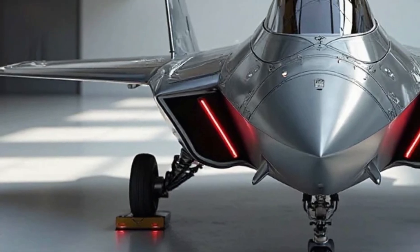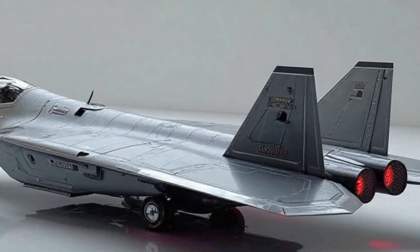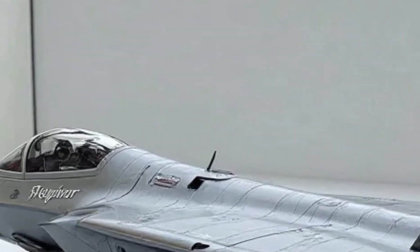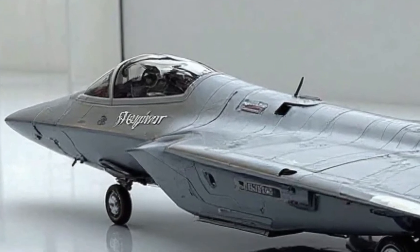The aerodynamic shape isn't just about aesthetics — it plays a crucial role in reducing drag and enhancing fuel efficiency, making the Raptor both fast and highly maneuverable. Every inch of the aircraft is designed for function, from its seamless body panels to the sharp wing edges that slice through the air with ease.